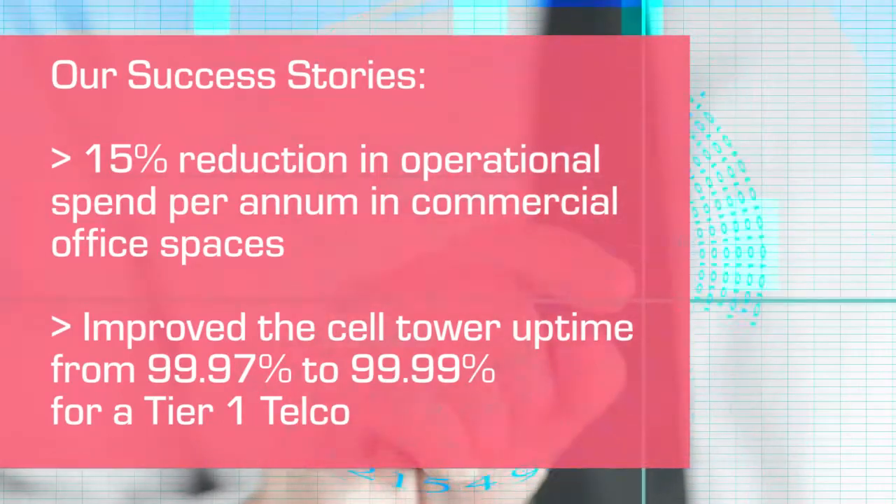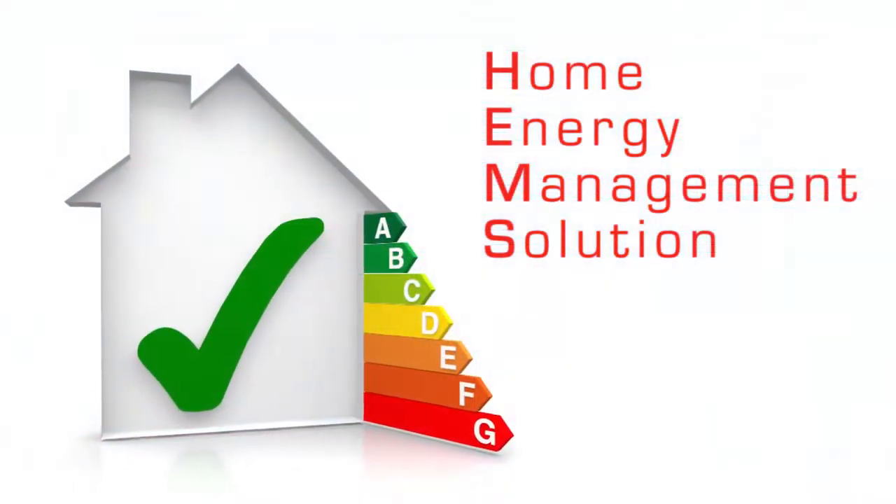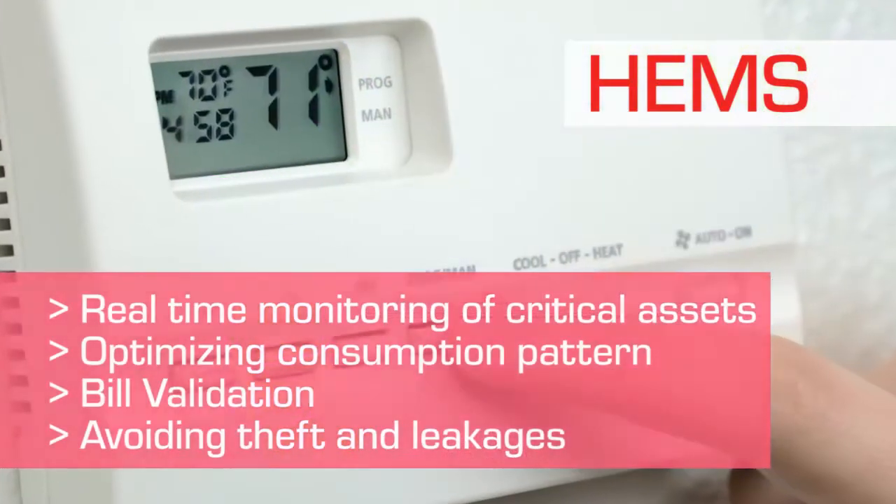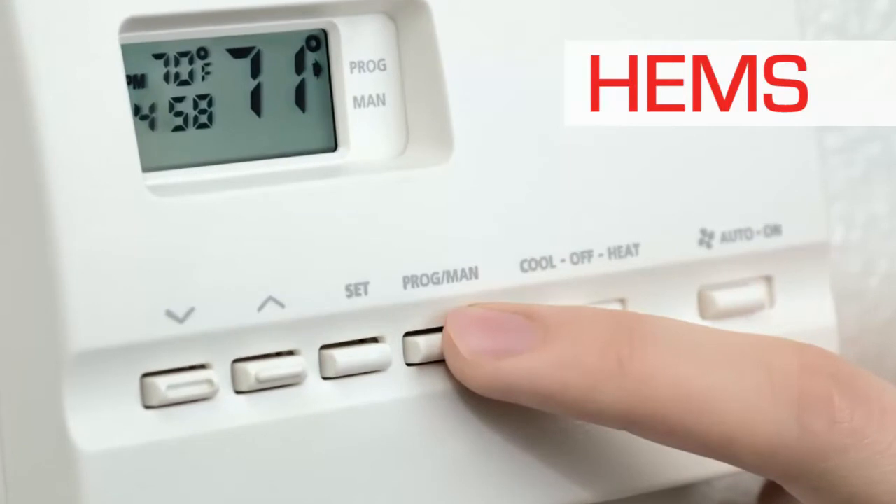Let us take a look at some examples. The Home Energy Management Solution, or EMS, communicates with the smart meter and other devices in a home environment using wireless technologies.